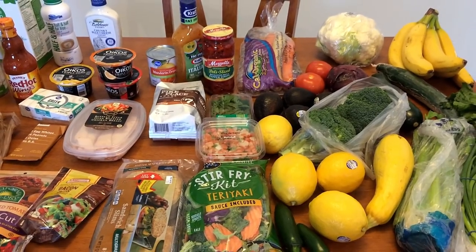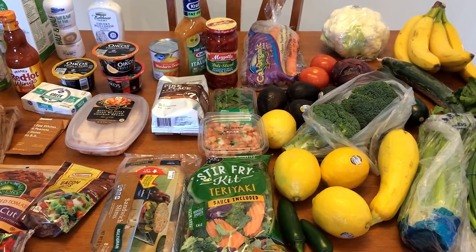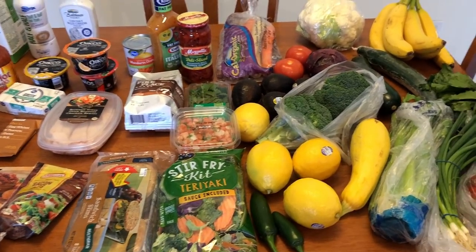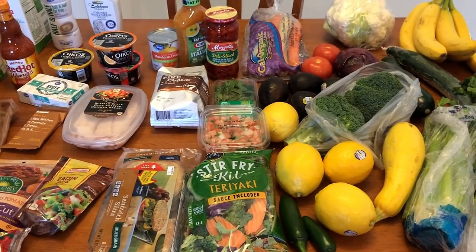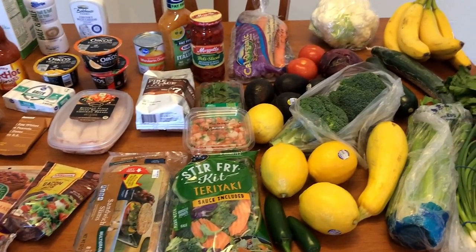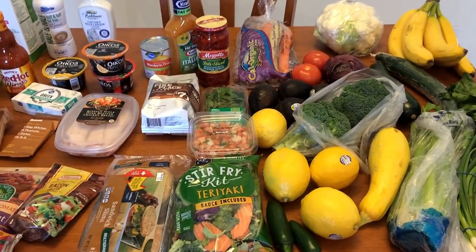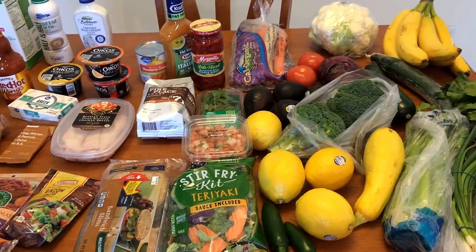So there you go guys — here is my grocery haul for the week. As usual, stay tuned at the end of the video and I will have all my meal plans for lunches and dinners. I am going to be doing a separate lunch video and a separate dinner video this week. Thank you for watching. If you are new here, I hope you will stick around and subscribe. I do grocery hauls every single week. Also stay tuned for Sunday's meal prep — I will have a meal prep up and I have all new recipes in that meal prep. Thank you all for watching and I will see you all in the next video. Bye guys!